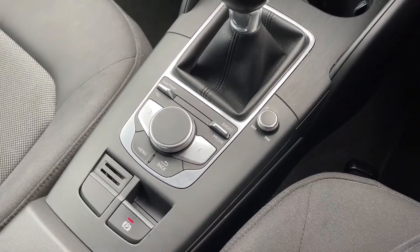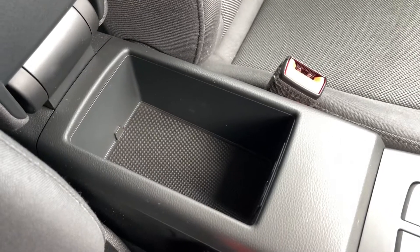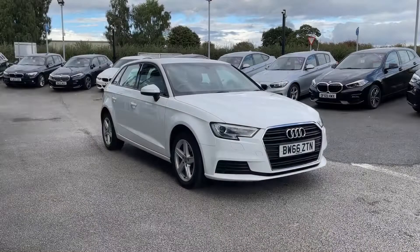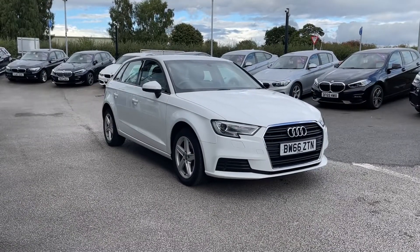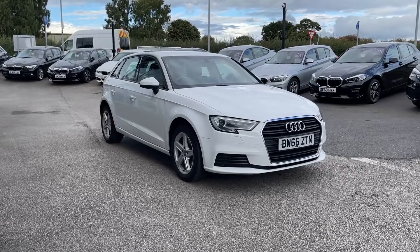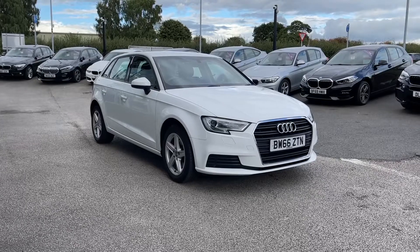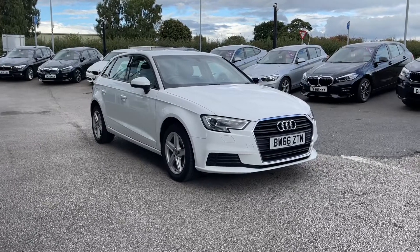Moving on to the main digital display on the dashboard, this is where all the main features of the car can be found and controlled. One of the features included is your DAB, FM, and AM radio stations, giving you a huge range of stations covering every genre of music. This car also comes with Bluetooth telephone connectivity, allowing you to make or receive calls without needing to pick up your phone, so the driver stays fully focused on the road.